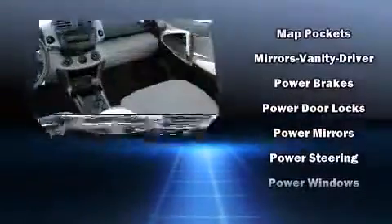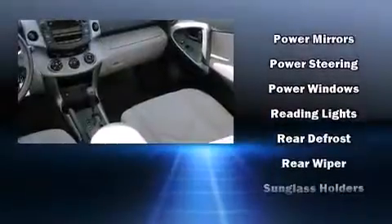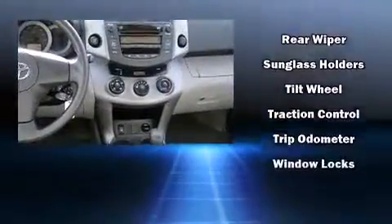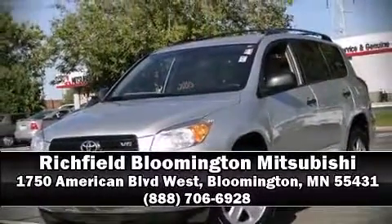Brake Assist technology provides extra pressure when applying the brakes. A Carfax History Report indicates just one previous owner. Stop by our dealership or give us a call for more information.